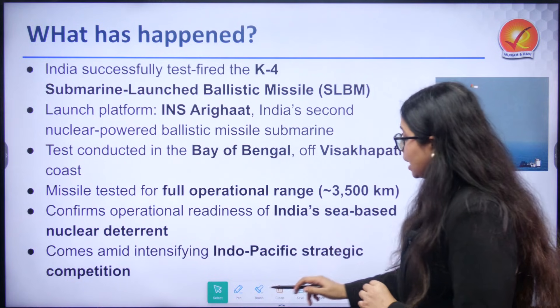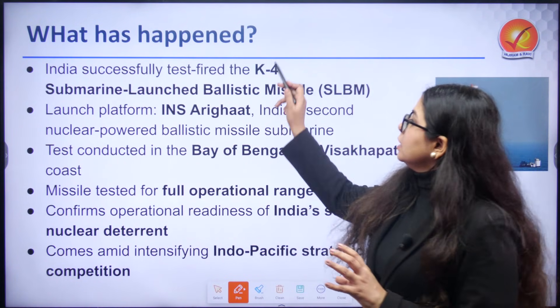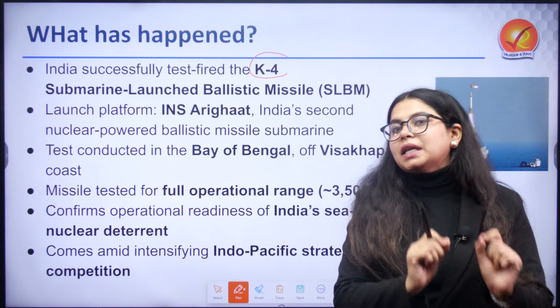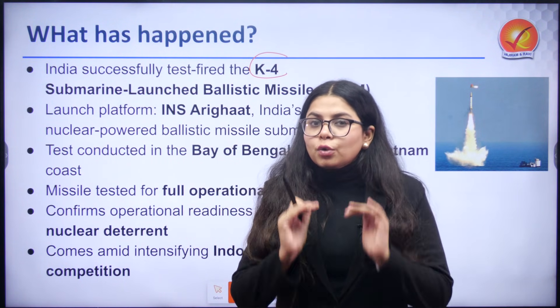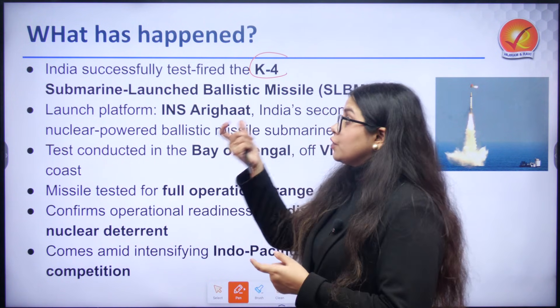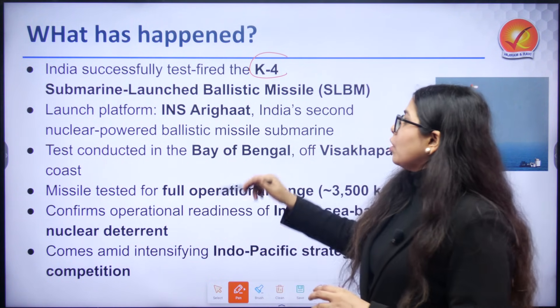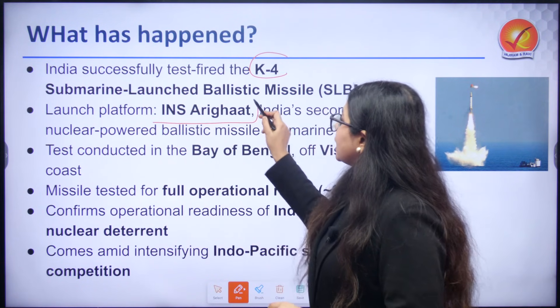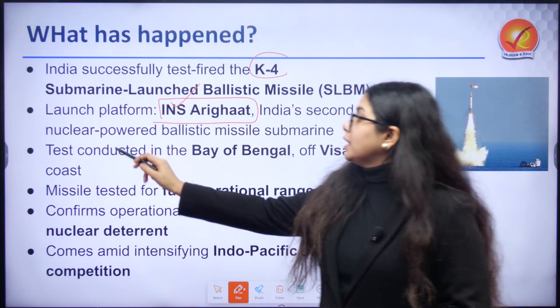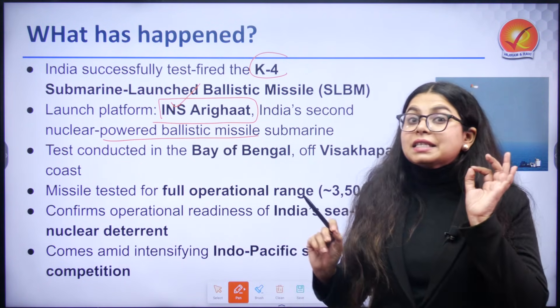India has just successfully test-fired the K-4, which is a submarine-launched ballistic missile. That means it has been launched from below the ocean surface where the submarine is submerged. The launch platform has been INS Arighat, which is India's second nuclear-powered ballistic missile submarine.